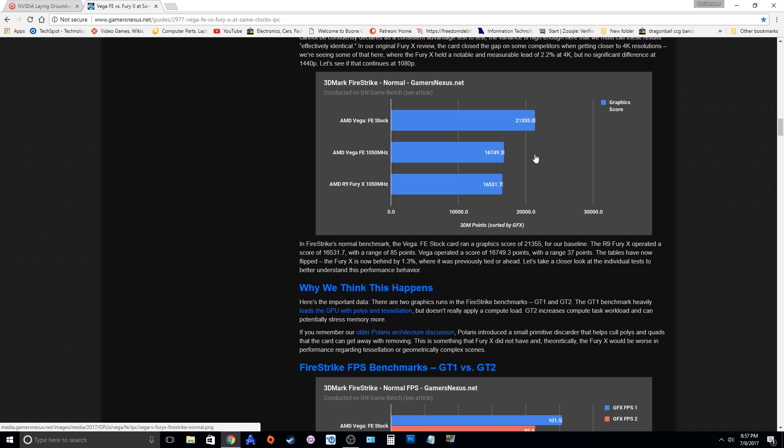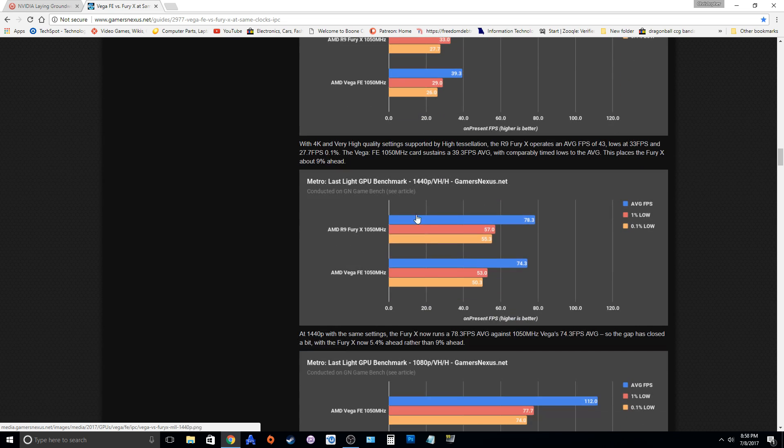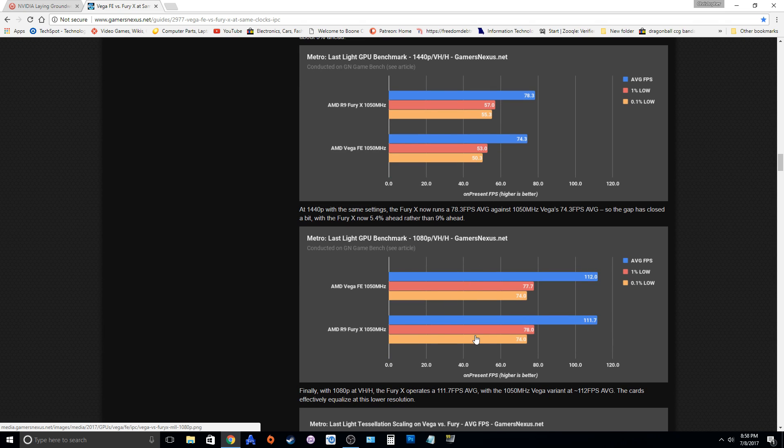It's just not performing as fast as we would normally expect a GPU with a 550 MHz clock increase to perform. For example, if we look at Metro Last Light here, these numbers are relatively identical — except the Fury X is actually winning. In most of the tests the Fury X actually wins, except at 1080p the Vega FE Edition kind of kicks in, especially at the 1% lows and 0.1% lows.